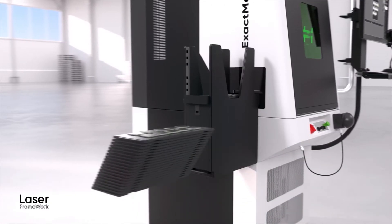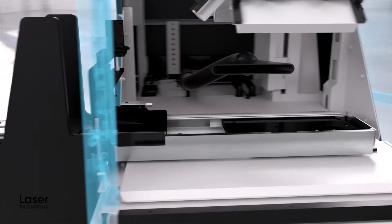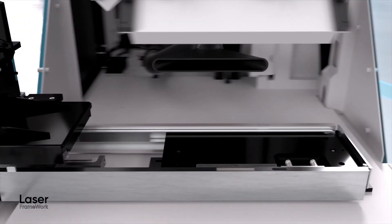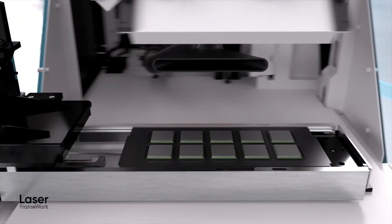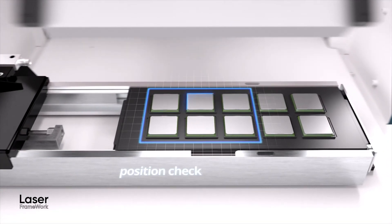To process a job, an operator places parts into the tray loader, which feeds them into the machine. The integrated vision system automatically senses part position and applies the laser marks in the correct spot. It even checks the quality afterwards.